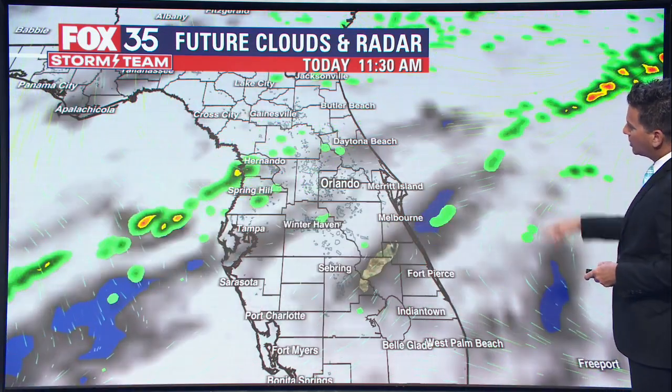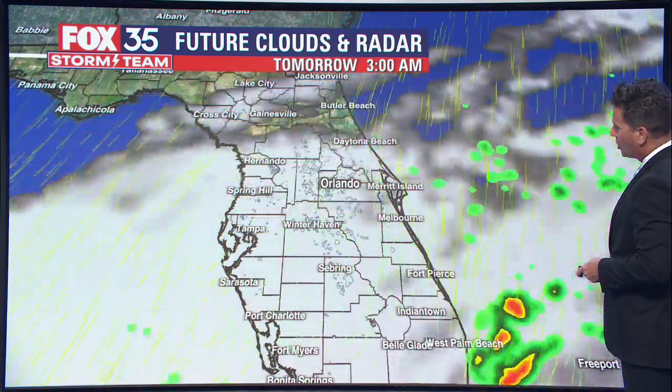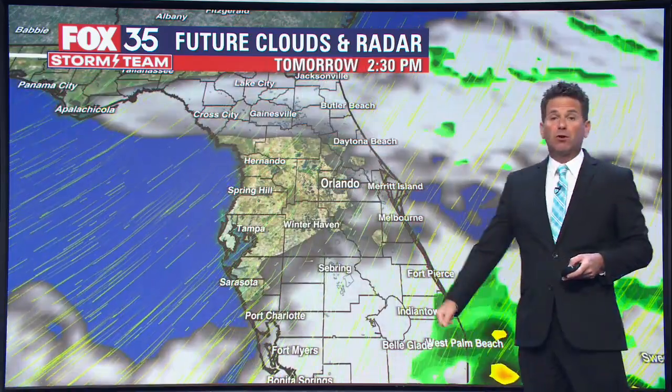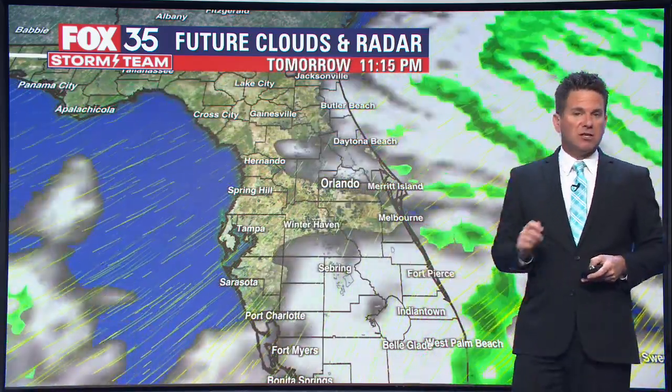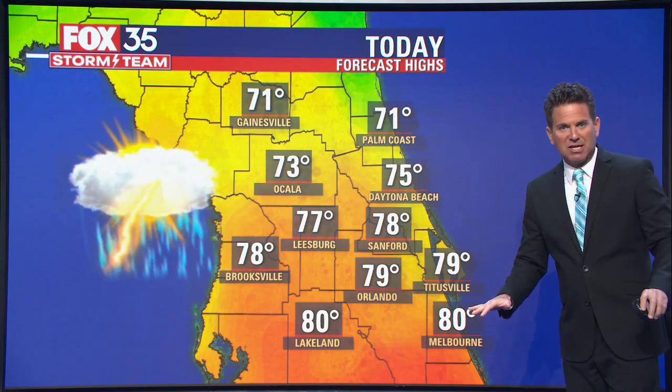The future clouds and rain modeling showing us just scattered showers. There might be an isolated thunderstorm around, but by and large, much of it's just kind of showery weather. Much of it arriving after about 12 p.m. This afternoon will hold steady through the afternoon, and by later tonight toward sundown, things easing and we start to see skies transition once again.